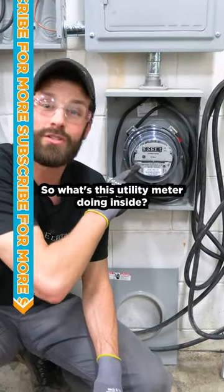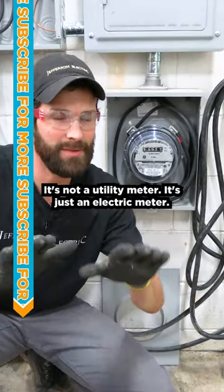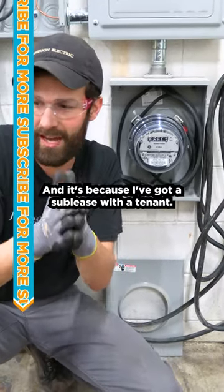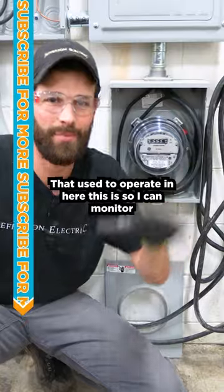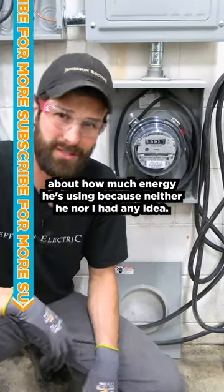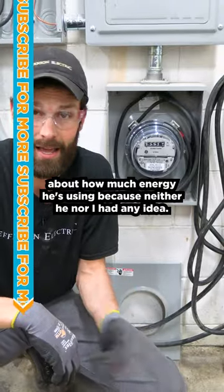So what's this utility meter doing inside? It's not a utility meter, it's just an electric meter and it belongs to me. It's because I've got a sublease with a tenant who used to operate in here. This is so I can monitor how much energy he's using, because neither he nor I had any idea.